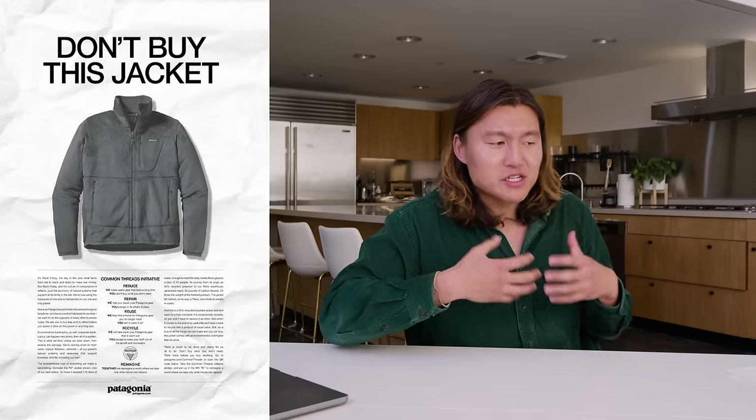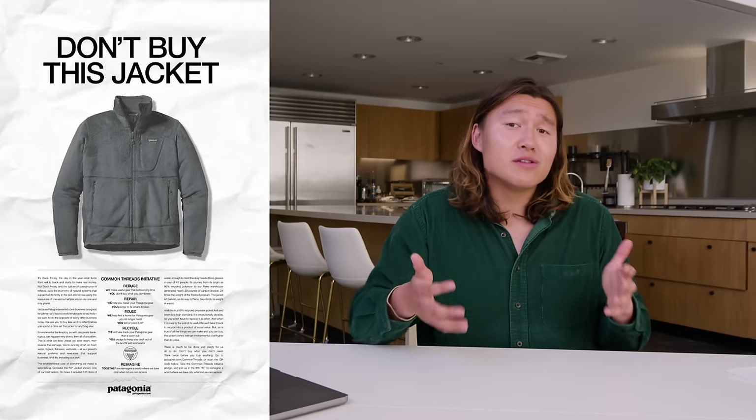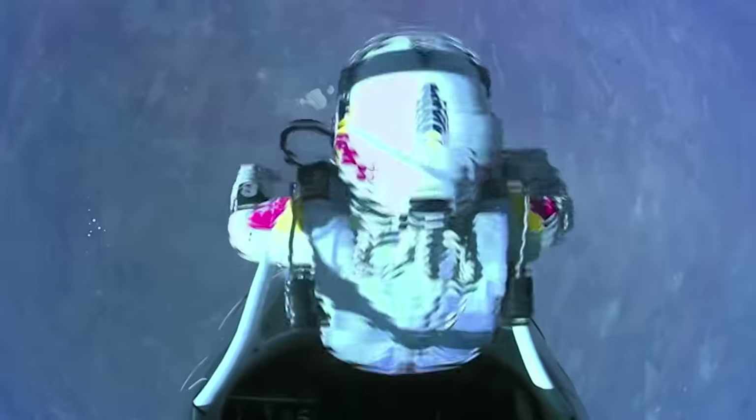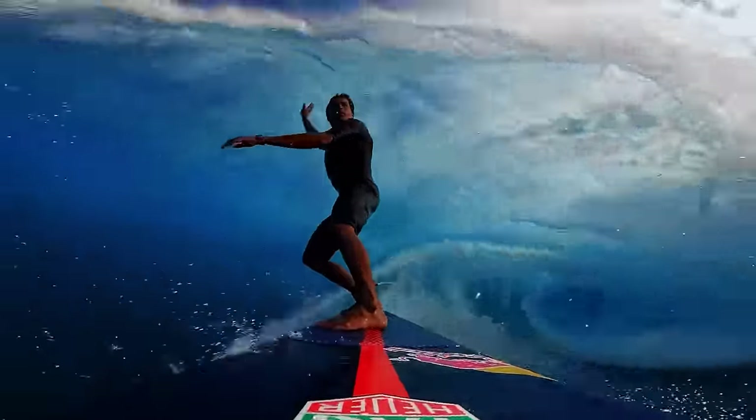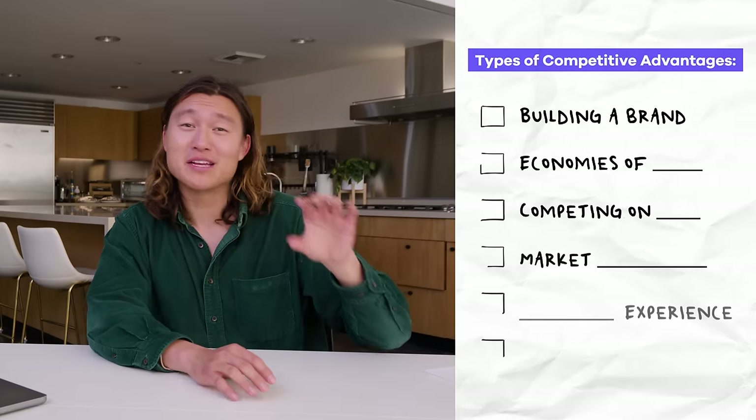That's not the only approach companies can take to build great brand as a competitive advantage. Patagonia, for example, uses brand to resonate with customers on a values level — I'm more likely to buy a Patagonia jacket because I know they stand for something I personally believe in around sustainability. Similarly, Red Bull's content makes you feel aspiration to be as cool as their athletes. And then there's the reputation play where when you think Goldman Sachs or McKinsey, you think the very best in investment banking or consulting.